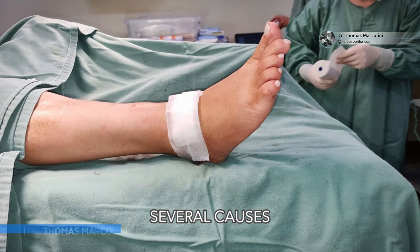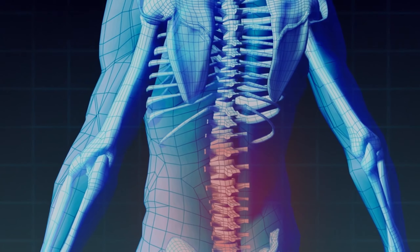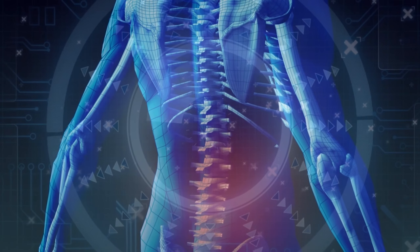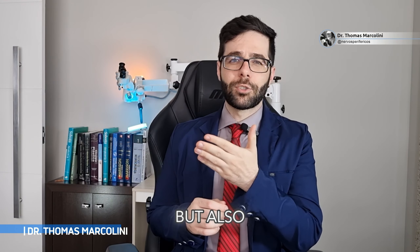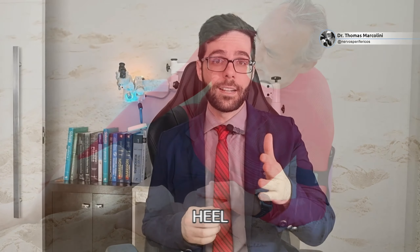Well folks, we mentioned in a previous video that dropped foot has several causes and the symptoms also depend on these causes. For example, a person who has a herniated disc that affects the nerve that lifts the foot — this patient will not only have a dropped foot but also experience back pain that radiates from the back of the thigh to the leg all the way to the heel.